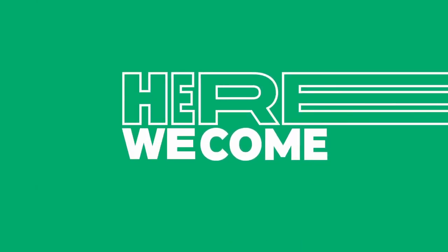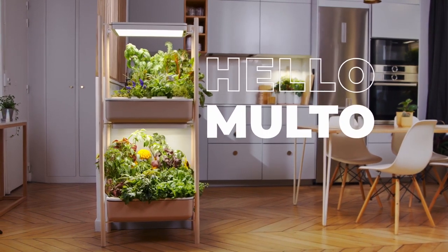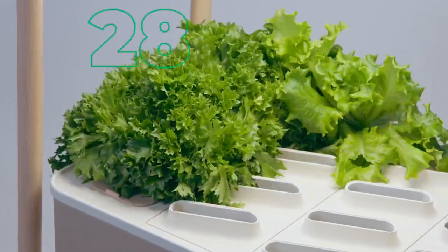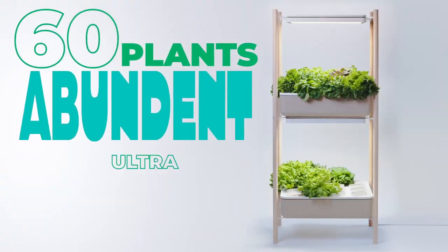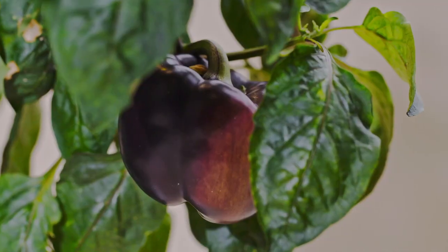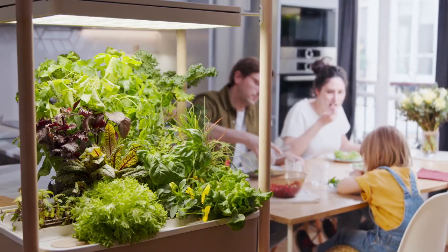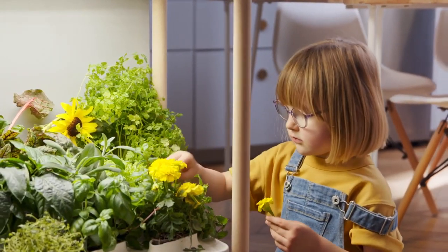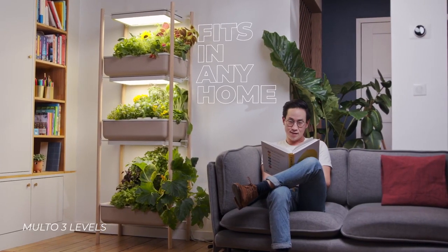Here we come. Hello, Molto. With Molto, you can grow 20 to 60 plants and enjoy an abundance of homegrown herbs, salads, and vegetables all the time. Just here in your very own kitchen, right before your eyes. No need for a patio or rooftop.